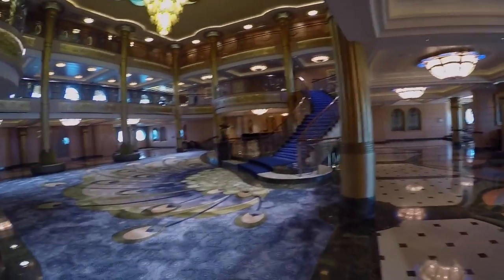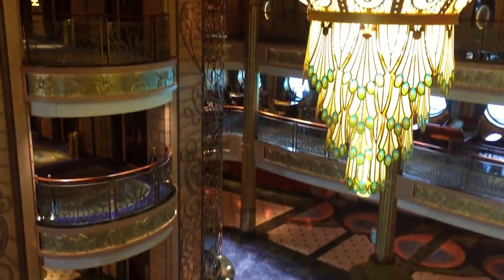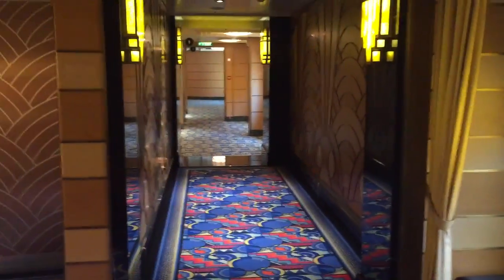We're on Deck 5 right now and we're approaching the lobby. Here is the Bonavista Theater - I do believe Zootopia is playing right now. This is actually, believe it or not, real marble. I love these lights - they're absolutely amazing, the camera doesn't like them but I like them. It's like this weird section - this is the top floor of the Bonavista Theater, but it's just really lovely.